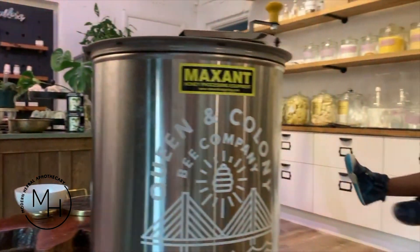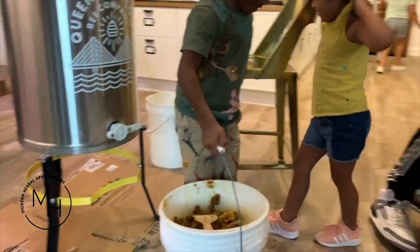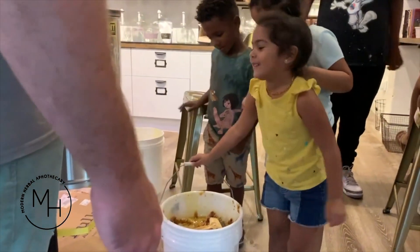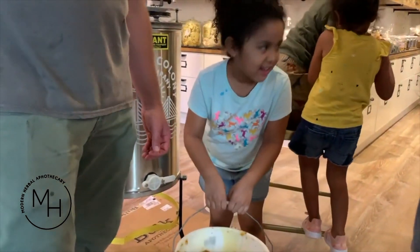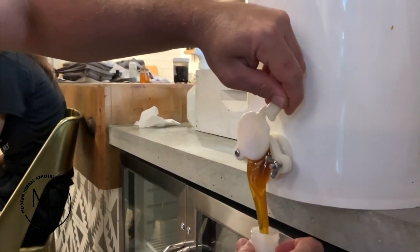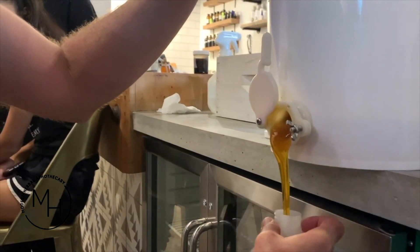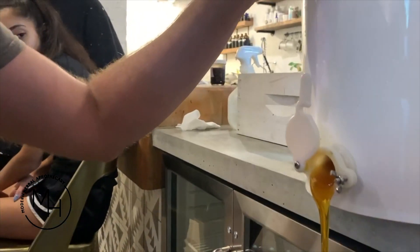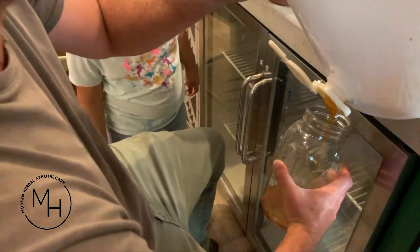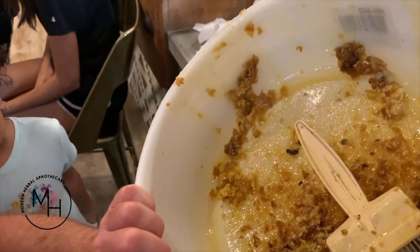You guys want to feel how heavy that honey is? See if you can lift that. Oh my goodness, yes! I'll find a jar for whatever's left. It looks so good. Why didn't you get a spoon? I didn't know — do you want to save the day?